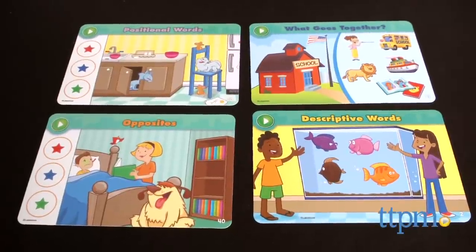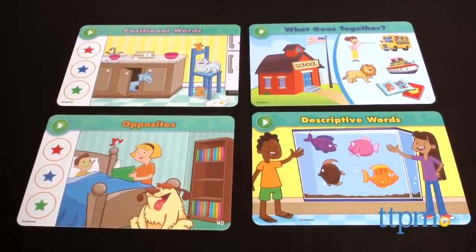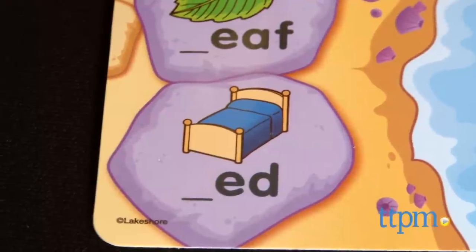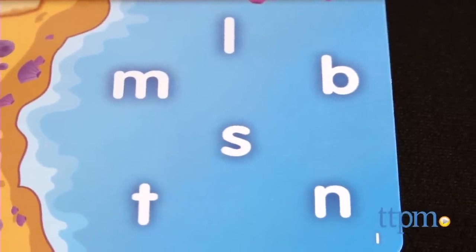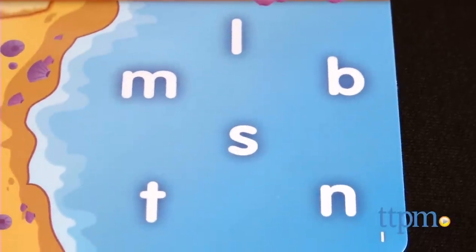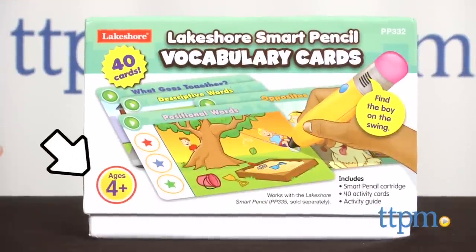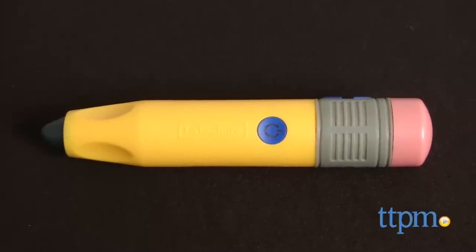That said, this is an interactive way to help preschoolers practice letter recognition and spelling and expand their vocabularies. Kids will like the magic behind touching the pencil to a card and hearing words and sounds. Keep in mind that each card set is for a different age range, so make sure you're picking one that is best for your child. The Smart Pencil is sold separately from the card sets.